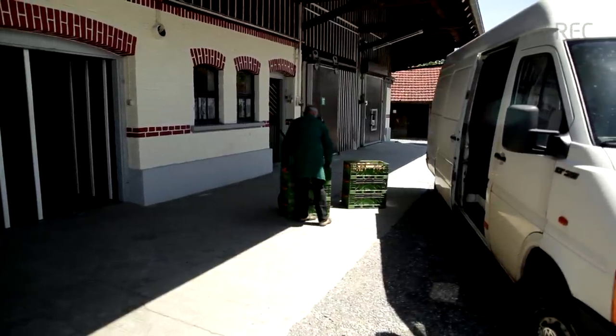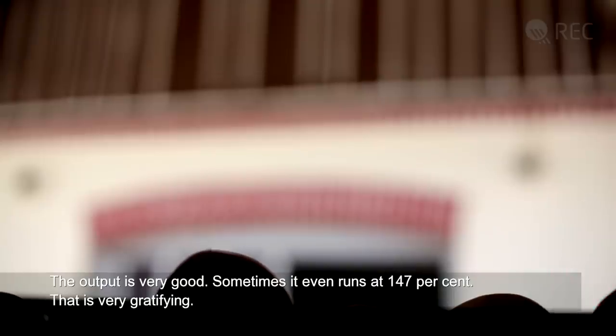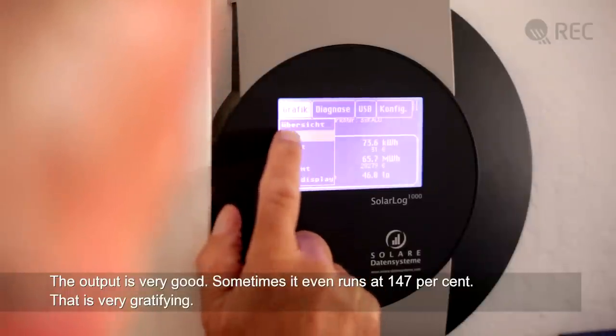Since the installation was brought on stream in August 2009, it has produced a healthy income supplement to the fruit business every month. The yields are very good here — they are running at 147%, and that is very, very pleasing.